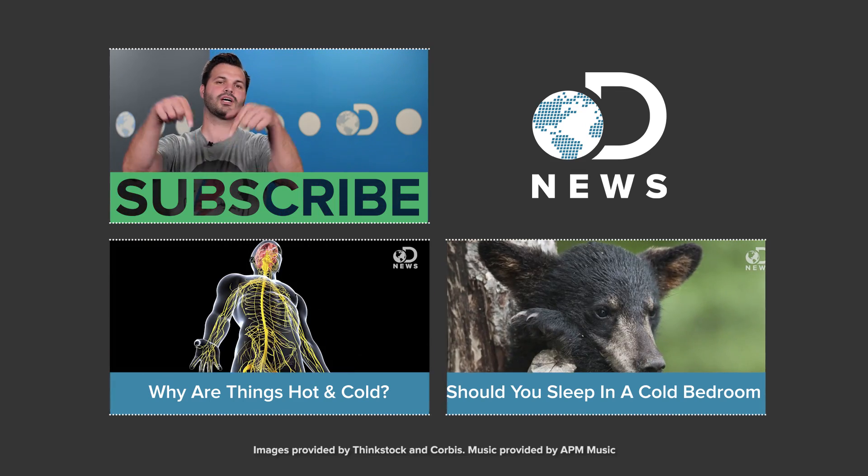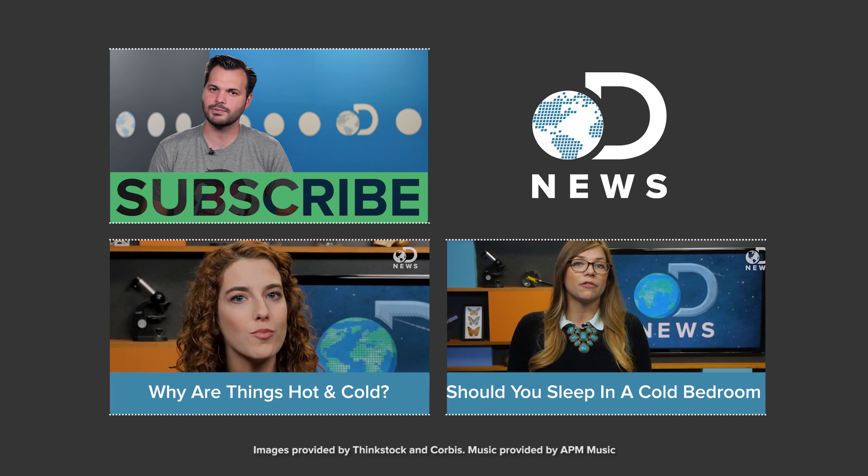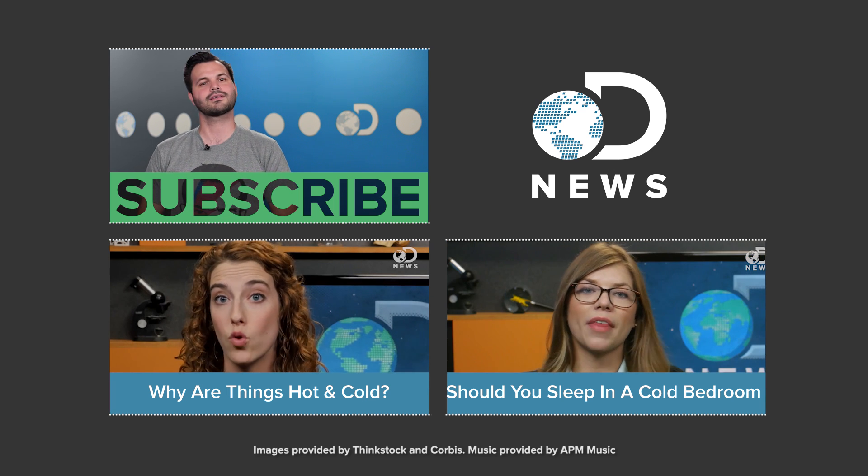What kind of crazy things do you do to get to sleep? Maybe we'll do a video about how that works if you tell us down in the comments. Make sure you keep coming back to DNews every single day, subscribe so you get all of our videos, and we'll see you next time. Sleep well.